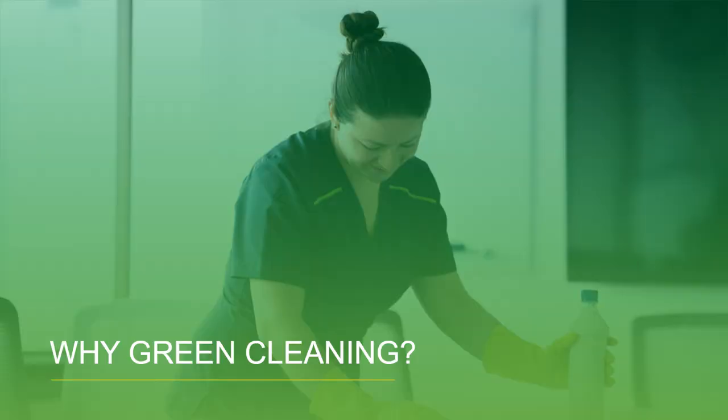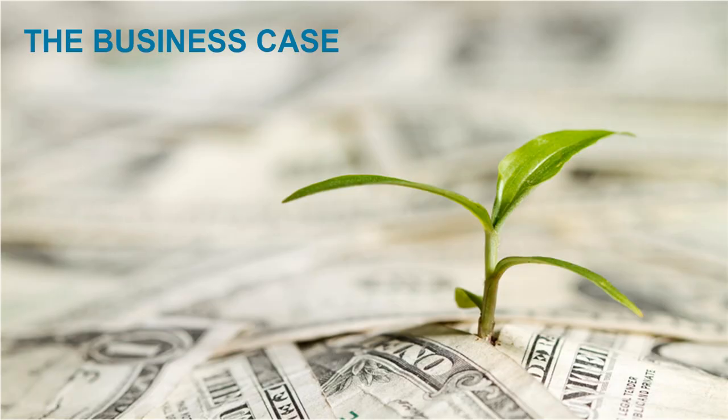Green cleaning supports the triple bottom line of benefiting people, profit, and the planet. From a business perspective, green cleaning makes sense both for contract and in-house cleaning services to help organizations exceed cleaning key performance indicators.